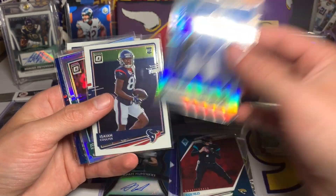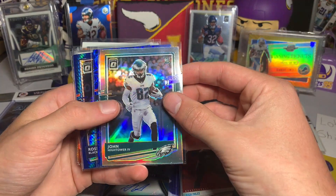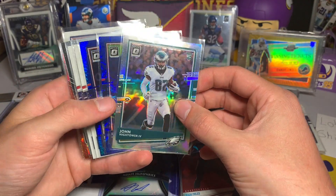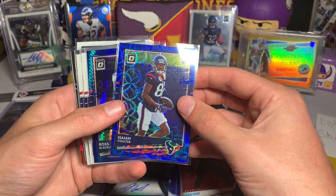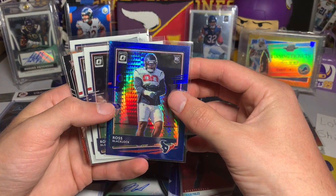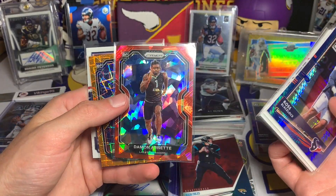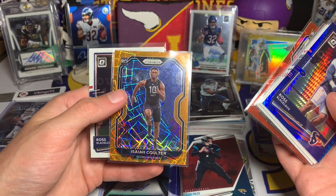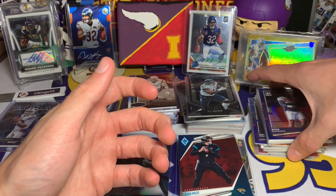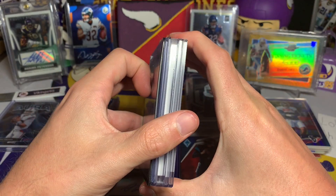I'm definitely going to be top-loading quite a few of these. Isaiah Coulter Optic rookie, John Hightower Optic silver rookie card, followed by a blue Scope and a blue Hyper - the blue Scope is Isaiah Coulter. Sadly nothing too crazy there, and then we have Ross Blacklock for the Hyper - another Ross, another Ross, Ke'Shawn Vaughn Prism rookie, Damon Arnett red ice, Isaiah Coulter orange laser, and another Ross. So quite a few Ross Blacklocks there but some decent names.